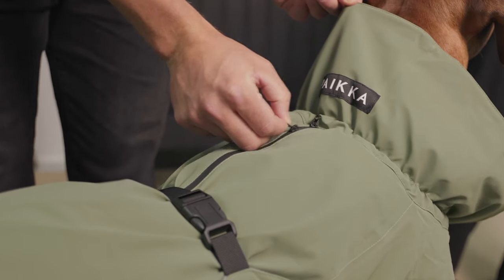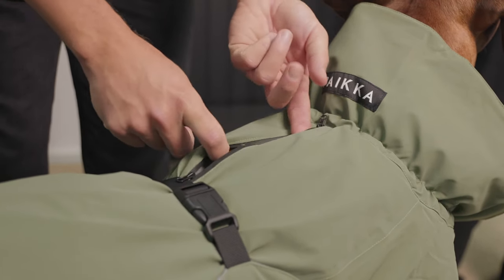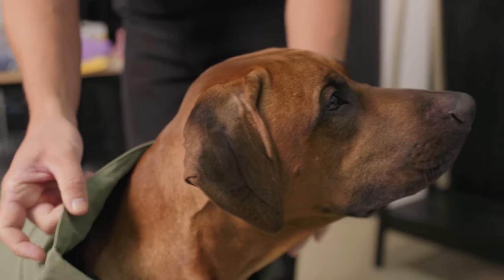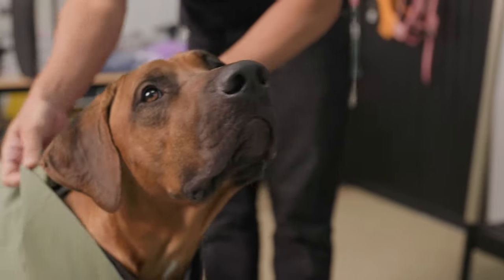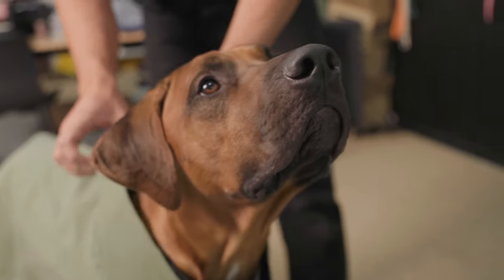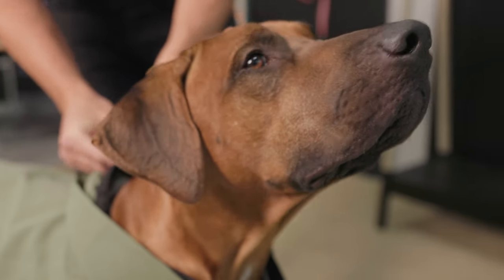Easy accessibility for the harness and leash attachment. As all of our jackets have these multiple adjustments, we want to ensure safety as well. Each Pika jacket is fully reflective, so you will be seen in traffic on those dark evening walks.